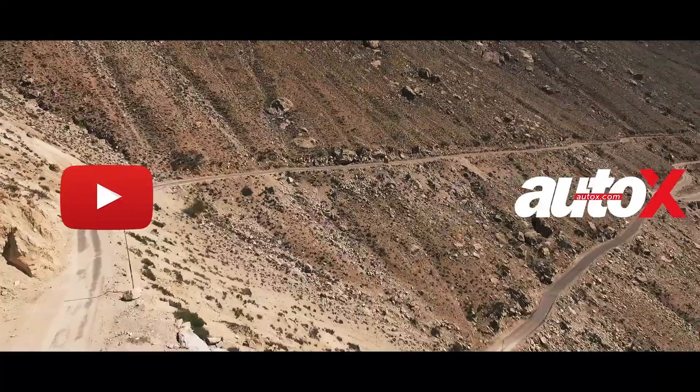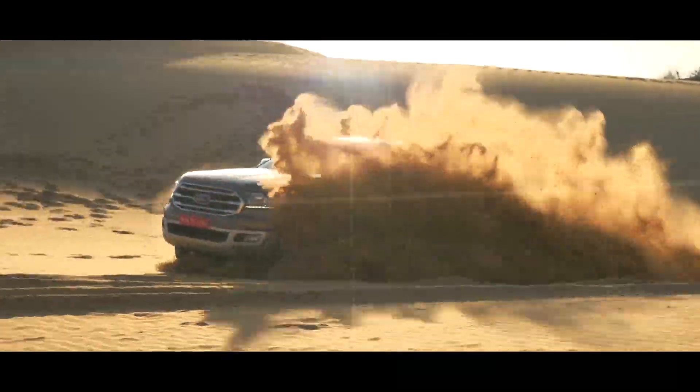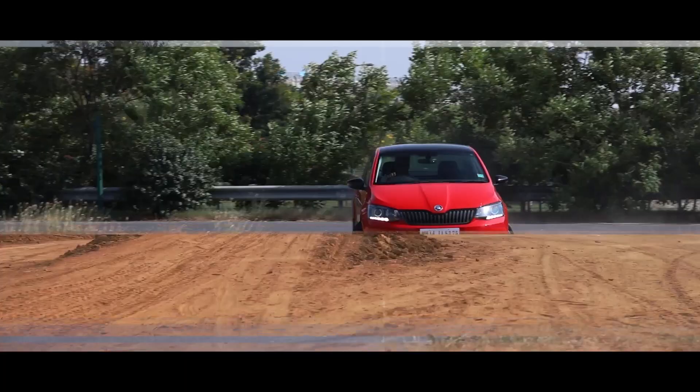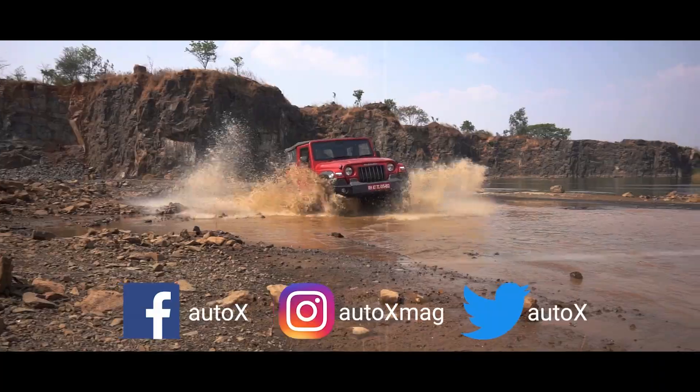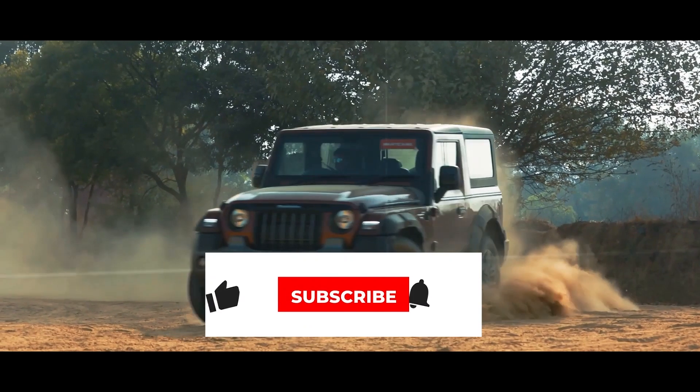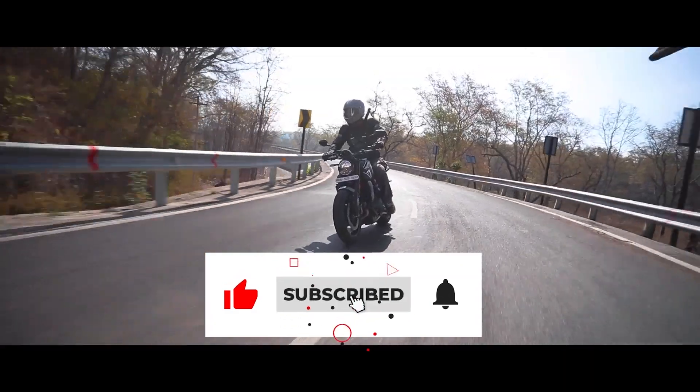You're watching the AutoX YouTube channel. You can also get your daily dose of all things automotive on our website autox.com and follow us on social media. Don't forget to check out our monthly magazine and make sure to hit the bell and subscribe button so you don't miss a thing.